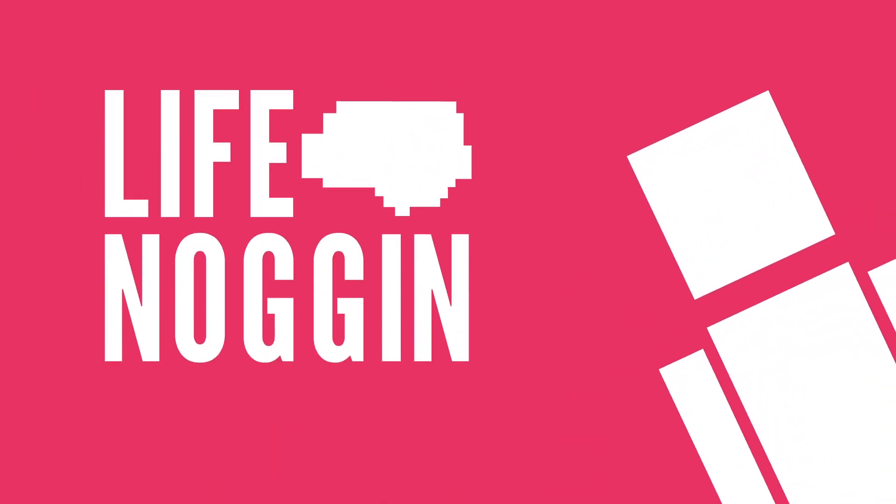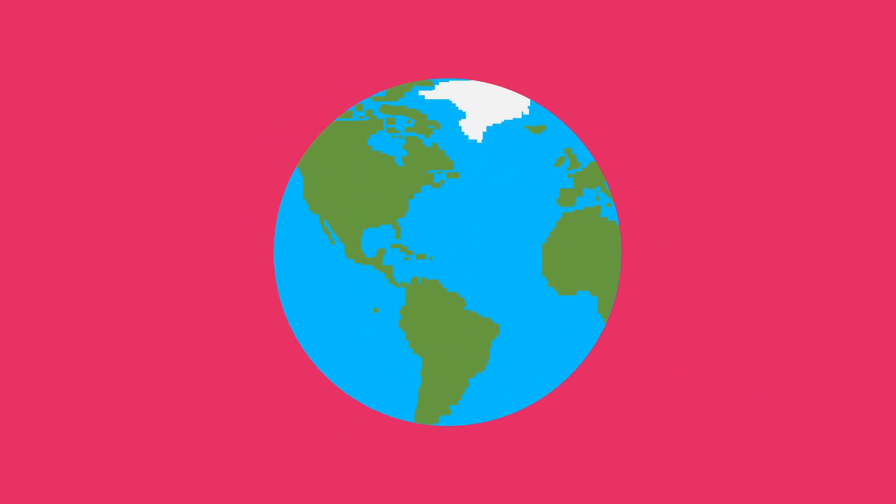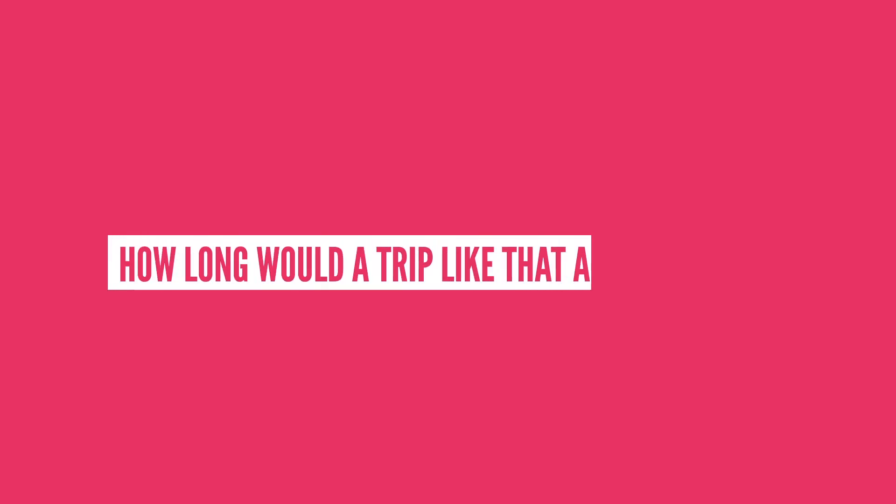Hey there! Welcome to Life Noggin! You know what would be really cool? If we had a hole that traveled straight through the Earth from pole to pole. You could go from seeing Santa to seeing some penguins in Antarctica in no time at all. But you might be wondering, how long would a trip like that actually take?